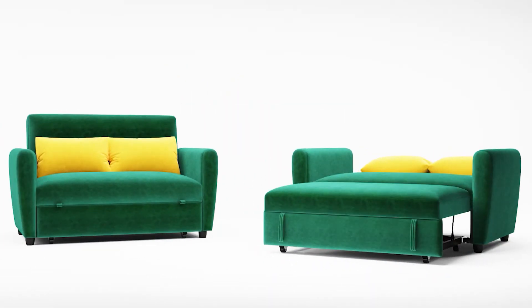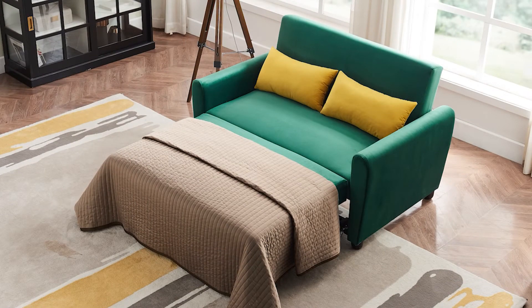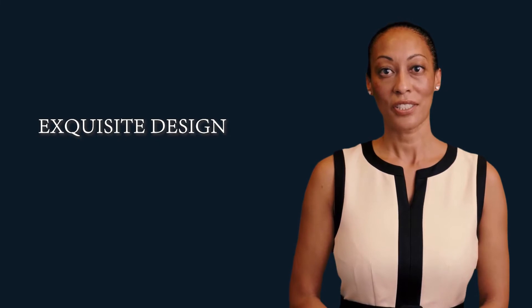The reclining angles of the backrest can be adjusted at three different levels for sitting, lounging, and sleeping, helping you find the best position. Suitable for small suite homes, dorms, apartments, and even offices, this sofa will be a perfect addition to your living space.